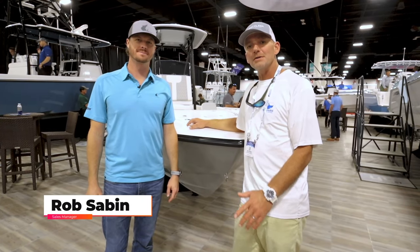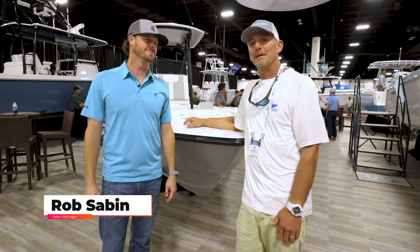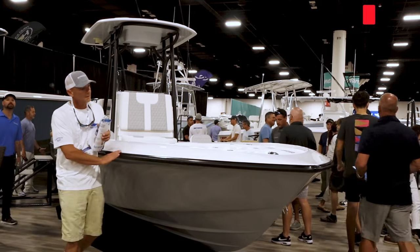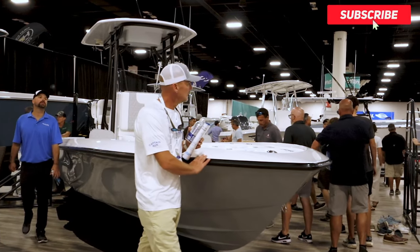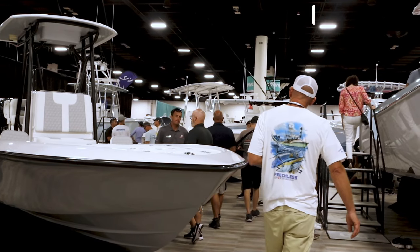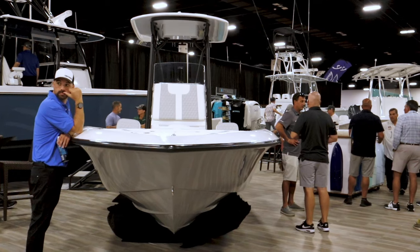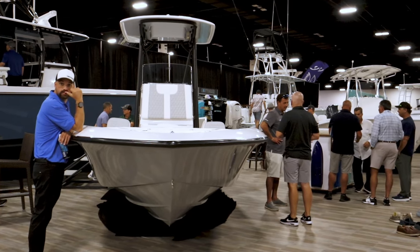All right friends, we're here at Contender Boats with Rob Saban. I was walking by and this rig right here caught my eye because I can see myself with a boat like this. I love to trout fish in what I call the short water, and in my eyes, this is the ideal boat to do it in.